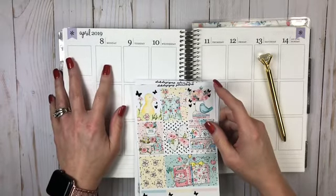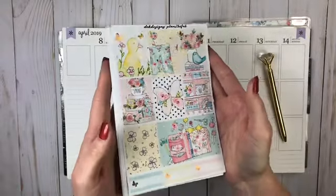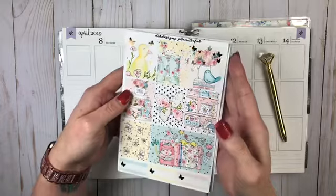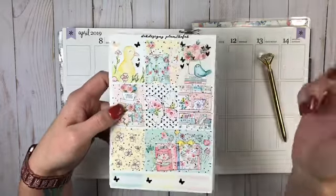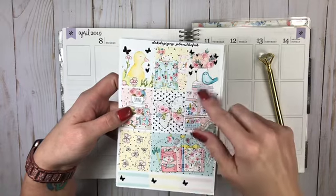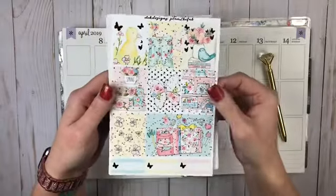I'm doing this plan with me for the week of April 8th through the 14th, and I'm using this beautiful kit. This was from a sub box from DEK Designs, and you get so much in these boxes it's not funny. I will put a link down to let you know where to go to find the haul that I did for this.